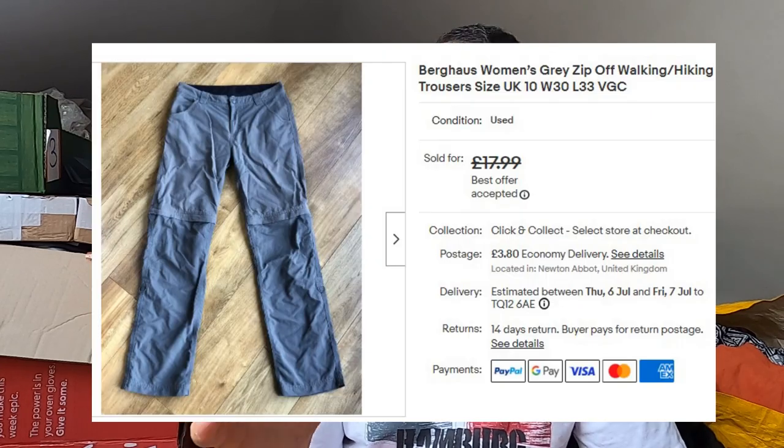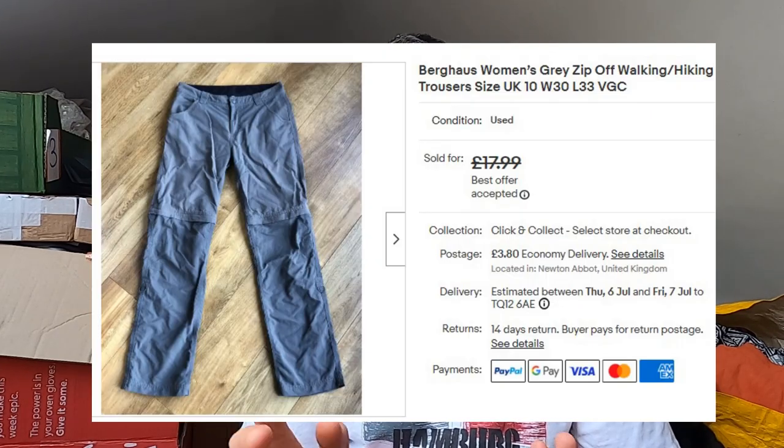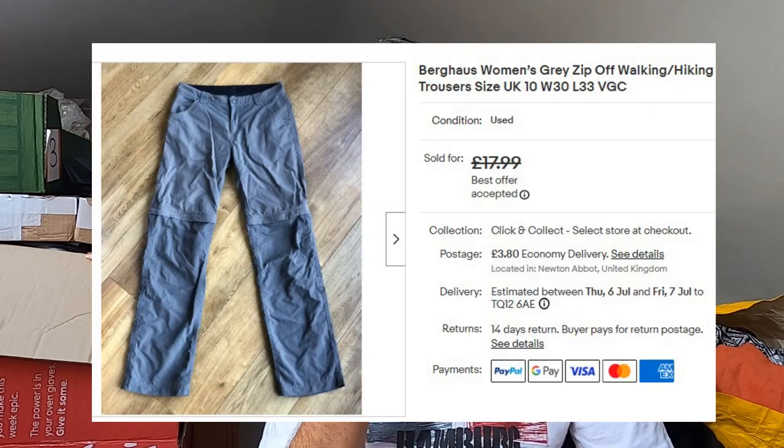Sold some Berghaus — women's zip-off cargo walking trousers. Again, not the best size — UK size 10. These were 50p and they've gone for £15 plus postage. I had them up for £18, someone offered me £15. Not going to argue with that — off they go.